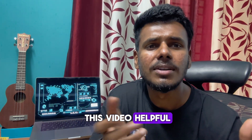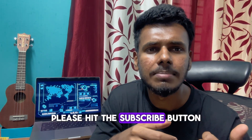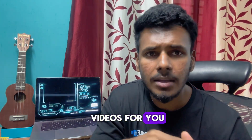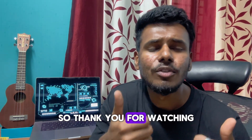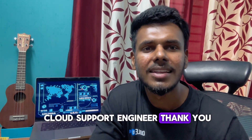If you found this video helpful, don't forget to leave a like and a comment. If you're new to the channel, please hit the subscribe button — that will definitely help and motivate me to make more videos. Hit the bell icon for more career tips. Thank you for watching, and all the best on your journey to becoming a cloud support engineer!